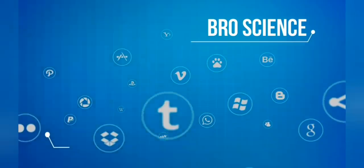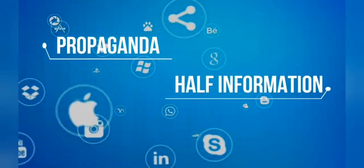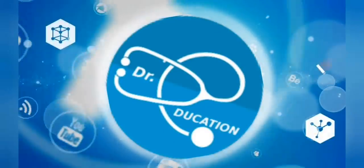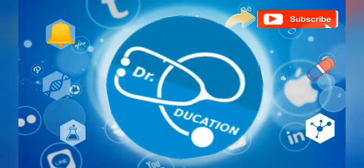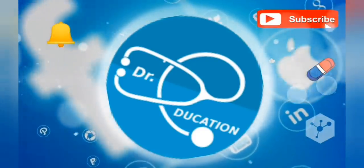The internet is full of pro-science fake knowledge, half information, or propaganda. Your quest for reliable, authentic health information ends here, so subscribe to this channel and hit the bell icon — you never have to go anywhere else ever again.